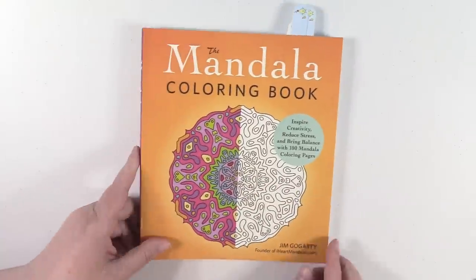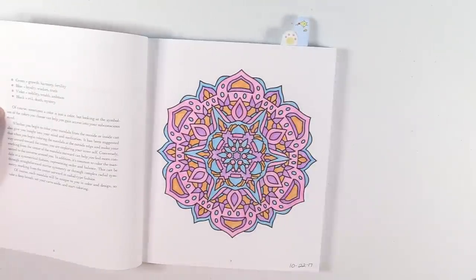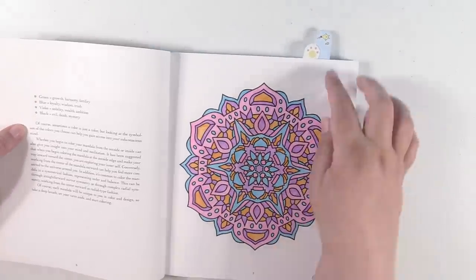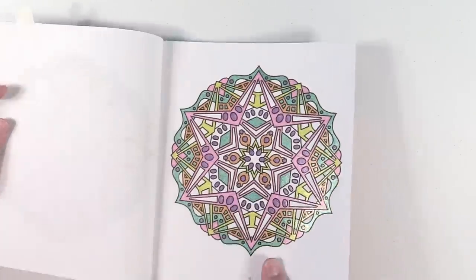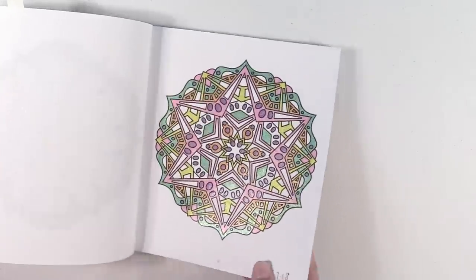I have the Mandala coloring book by Jim Gogurty. Here's the first mandala — this is just done in colored pencils, it's just really simple. It was a lot of fun to color. And then I have this mandala which is done all in glitter gel pens, so it's super shiny and awesome.